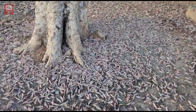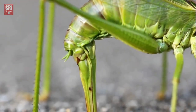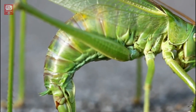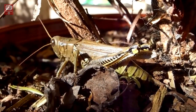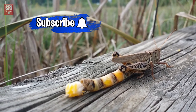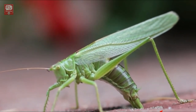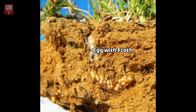Female locusts crowd together and lay large numbers of eggs in patches of soil suitable for egg-laying. The female drills a 6-inch-deep hole into the soil using the ovipositor at the tip of the abdomen, then lays a pod of around 80 to 150 eggs, which is sealed with froth to protect the eggs. Females can lay at least three times in their lifetime. Females also make test drill holes without laying eggs; if suitable soil is found, they will drill and lay. These areas are called egg beds, and a frothy plug at the entrance indicates it is not a test drill.